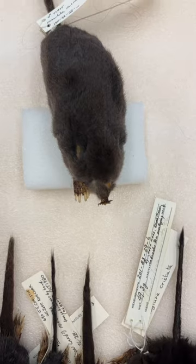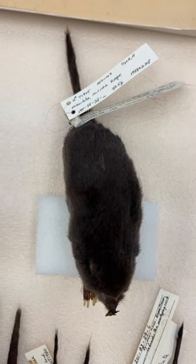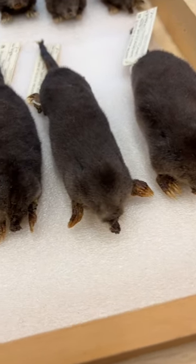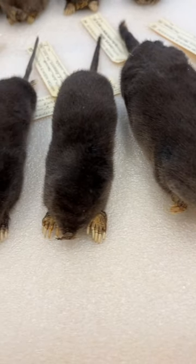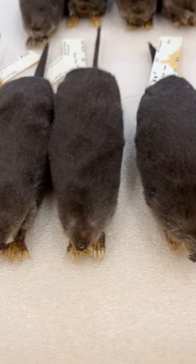If you look at the shape of the star-nosed mole, you'll notice that the body is a lot like other burrowing mammals — tapered at the front, wide at the back, and with these big broad feet. This doesn't just make them ideal for digging but also for swimming, and in fact they do a lot of their hunting underwater, and their tunnels will often open directly into small ponds in wetlands.